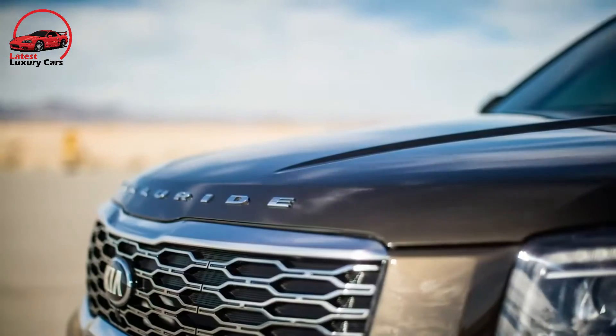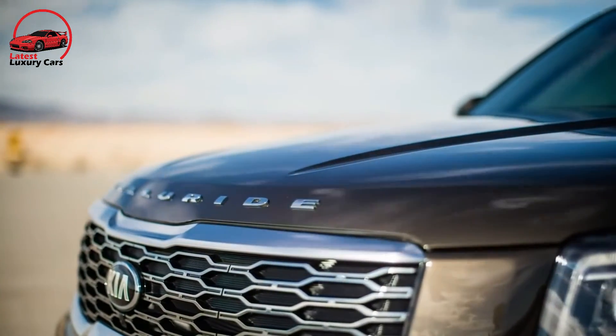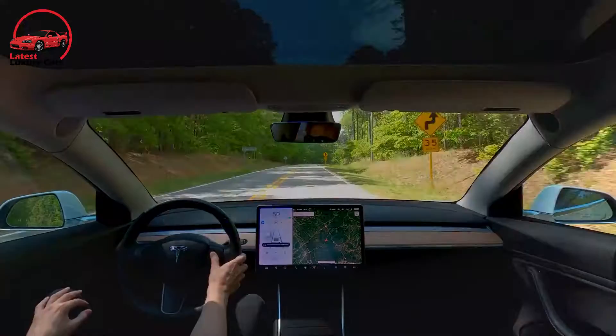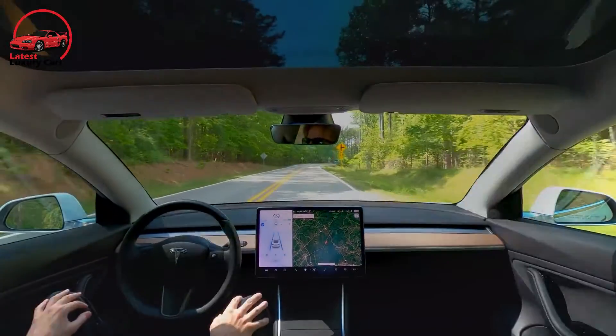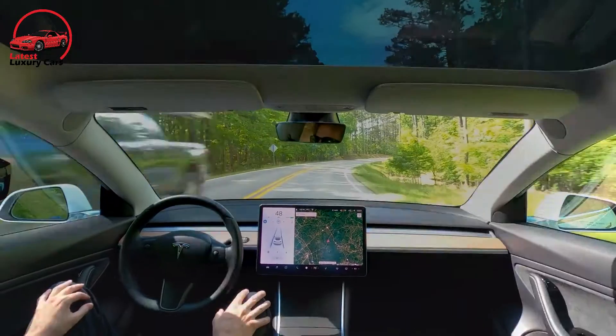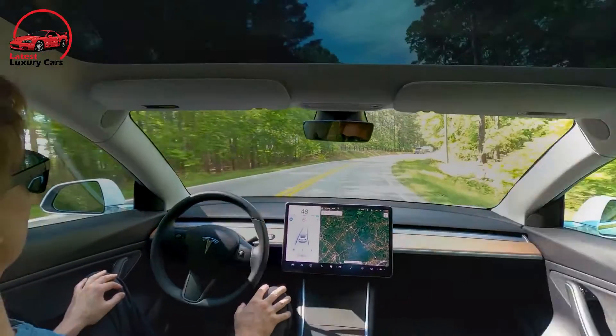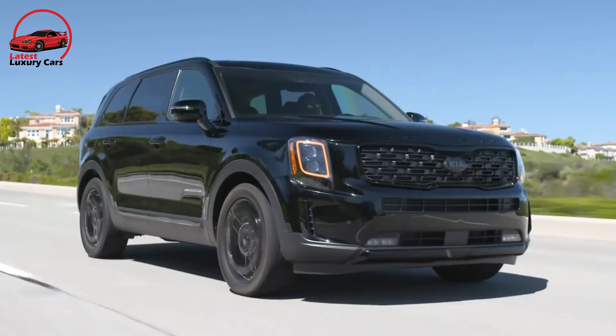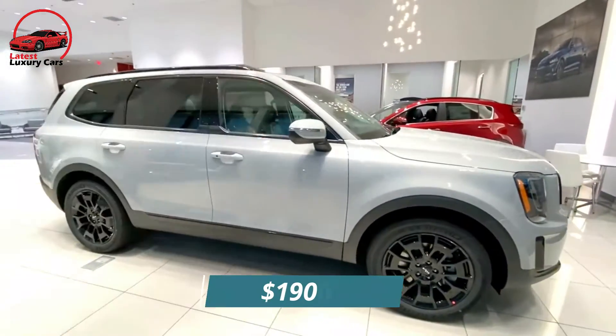The Telluride is a great value, and the top-of-the-line SX model comes standard with flashy features such as a 12-way powered driver's seat, black-painted 20-inch rims, a Harman Kardon stereo, front and rear sunroofs, and second-row captain's chairs. Those who want the added sense of security that comes with all-wheel drive can have it for an extra $1,900.